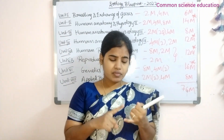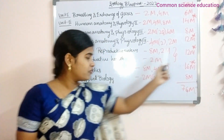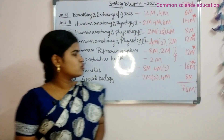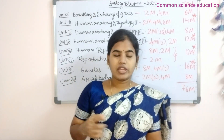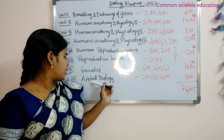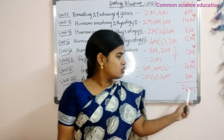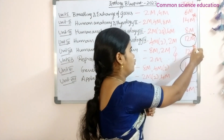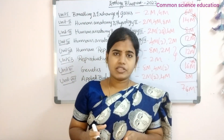Unit 5 is the Human Reproductive System. You will get short answers — looking at eight marks, so total 12 marks. Unit 5B is Reproductive Health. Unit 6 is Genetics — the highest weightage lesson in 2nd year — with an 8-mark question and 4-mark answers, so total weightage is 16 marks. Last is Unit 8, Applied Biology, with 1 short answer and 2 very short answers, total 8 marks.